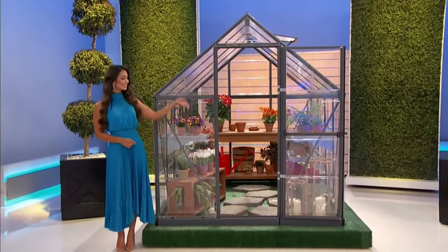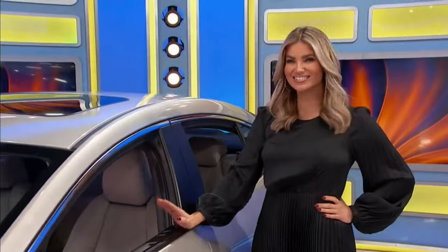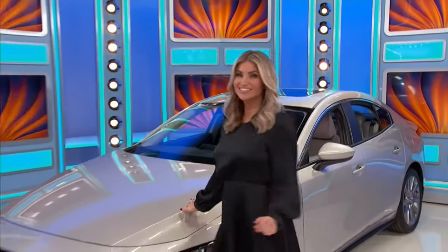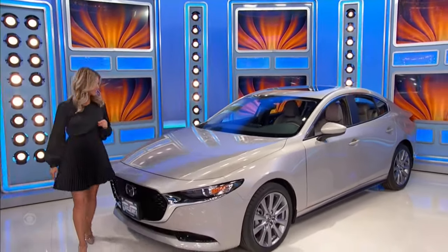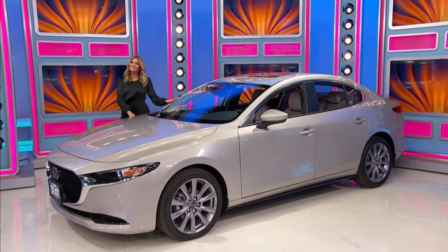And it's a brand new car — the 2023 Mazda 3 Preferred, featuring a 2.5-liter engine, 6-speed automatic transmission, front-wheel drive, splash guards, rear bumper guard, and wheel locks.